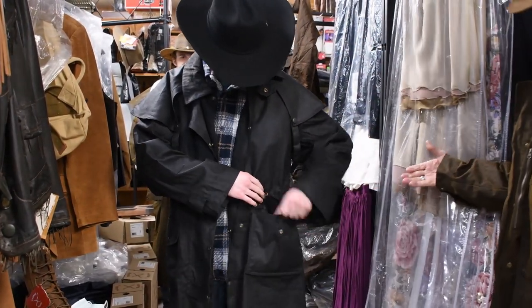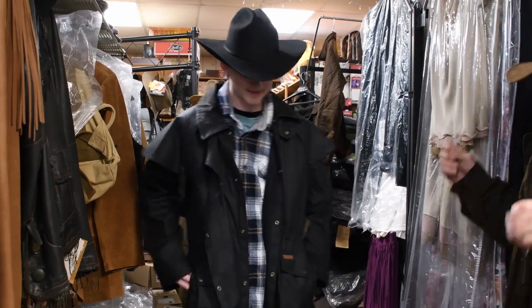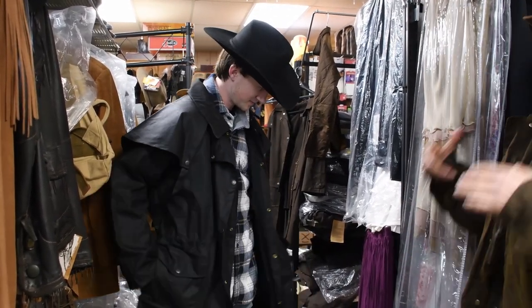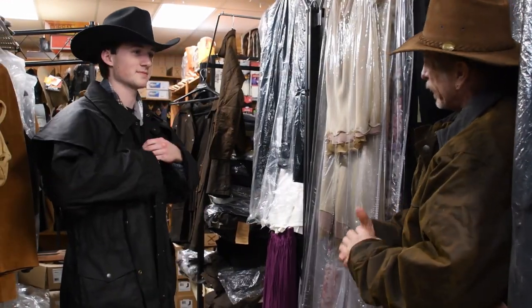These are three wonderful coats at Cultured Cowboy. Yes, they're close to a couple hundred bucks, but they're worth every penny and they last for years and years.